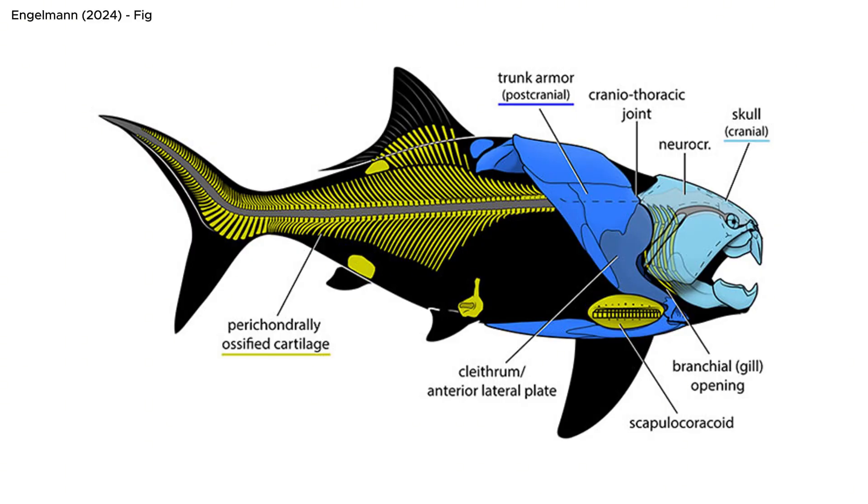Yes, we're technically fish — maybe more on that another time. The name Placoderm comes from their most distinctive feature: the bony armoured plates that covered their heads and body trunk.